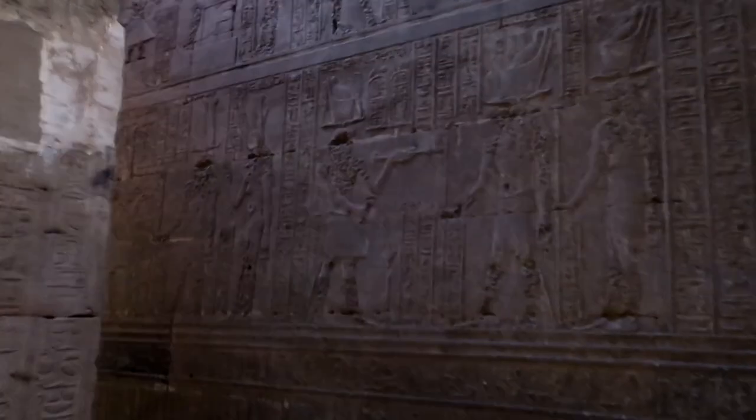Walking through Edfu Temple is like taking a step back in time, immersing yourself in the rich history and culture of ancient Egypt, taking in the grandeur of the countless rooms and the beautiful shafts of sunlight streaming through the high windows.